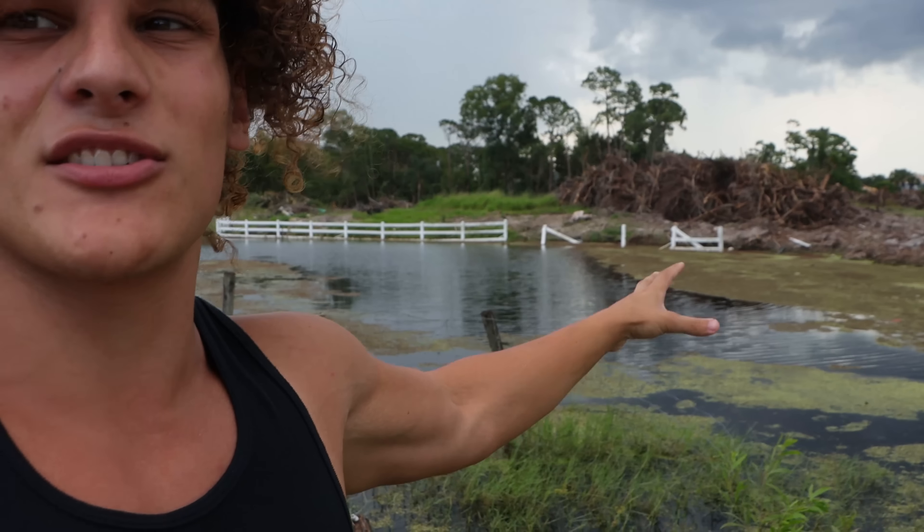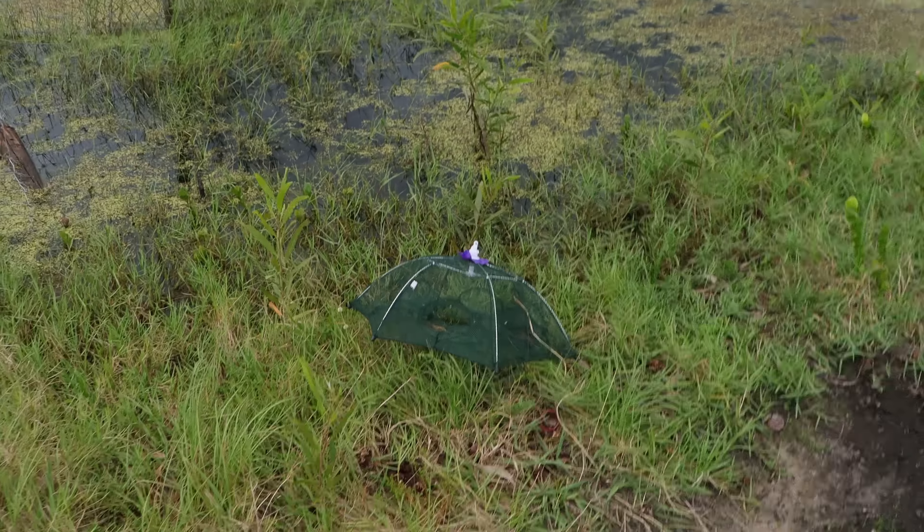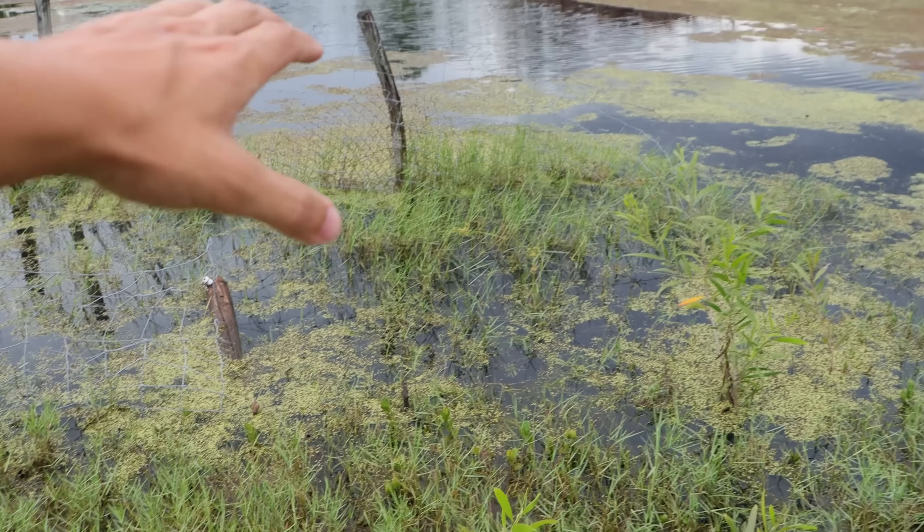So right behind me, guys, is the monster fish pond. We've been catching pond monsters out here like crazy — big catfish, big paku, all sorts of species of monster aquarium fish we've been able to pull out of this pond. So in today's video, guys, I'm going to be setting the trap. I don't have the biggest trap, so I really don't know how successful it will be. But right here, guys, we got my umbrella trap. I'm going to throw it down there.